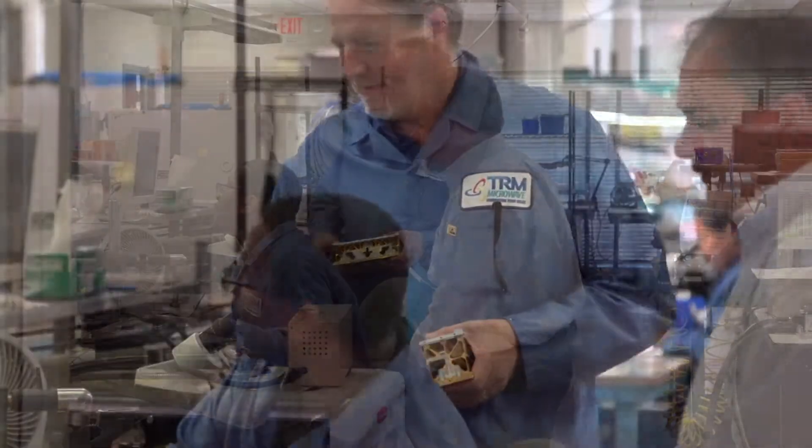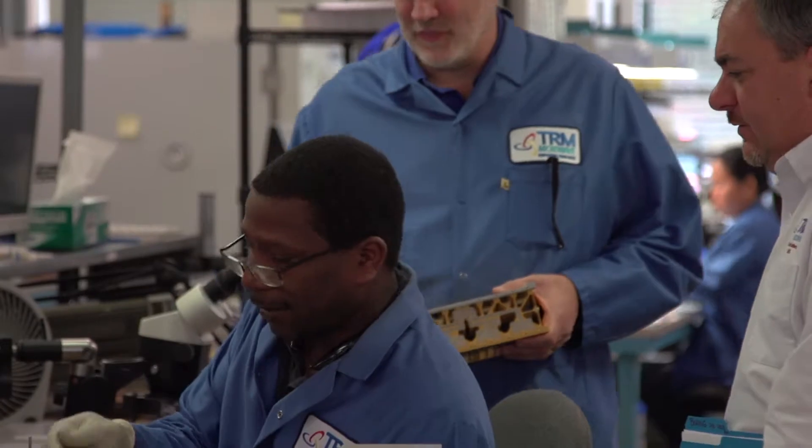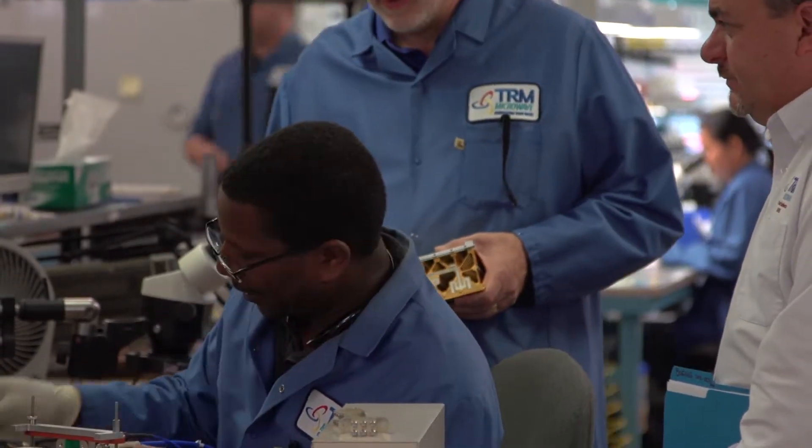We're communicating to our customers that we are there for the entire cycle — from discovery to concept to prototypes, transition into production, production, and then the end of life. So what we're letting our customers know is that we're there the entire time.